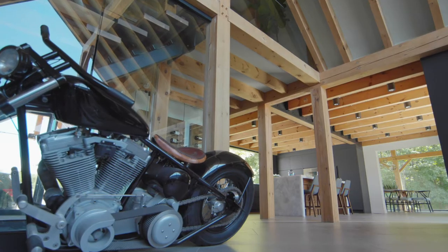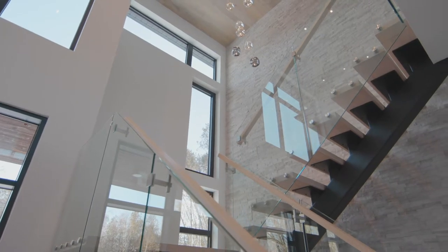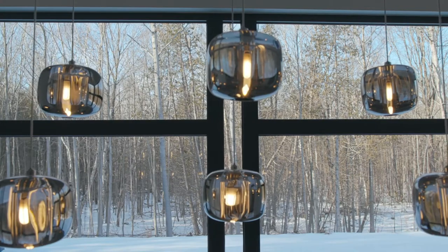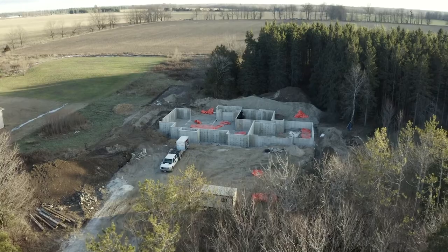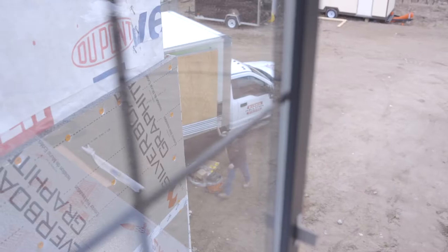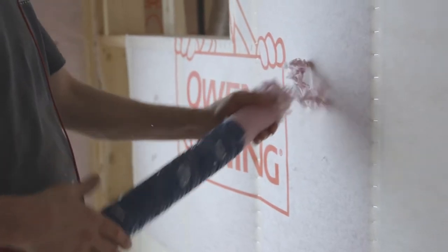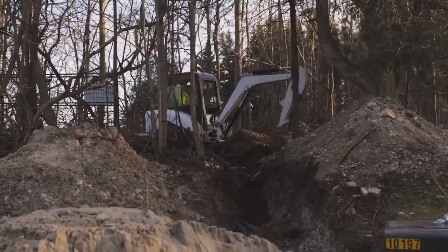We're Madison Taylor, a design firm specializing in high-end architecture and interior design. Each year we select a few exclusive integrated design and build projects that we carry from concept to completion, finishing them with our in-house construction services.